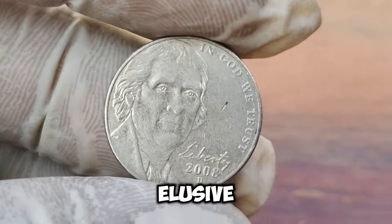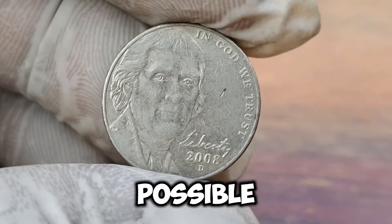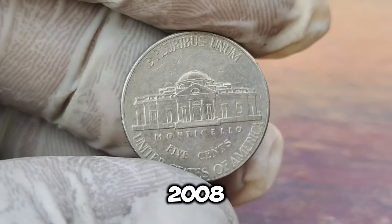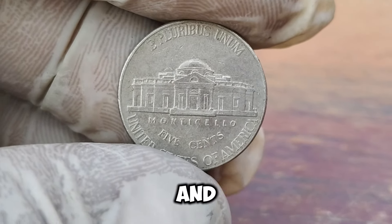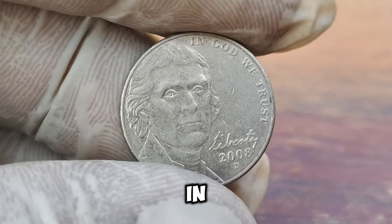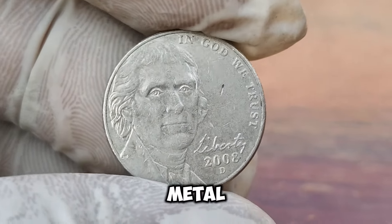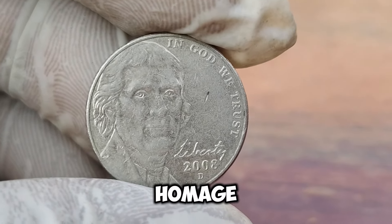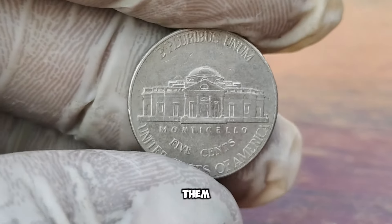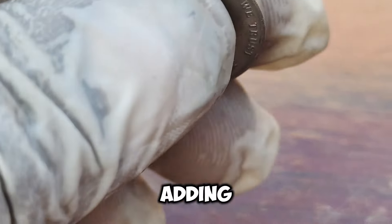We've got a real treasure to talk about: the elusive 2008-D Jefferson Nickel. A nickel worth millions — how is that possible? It's all about rarity and historical significance. The 2008-D Jefferson Nickel is a coin that's been the subject of much excitement and speculation among collectors. Minted in Denver, hence the D mark, this particular coin is a key piece in the history of American coinage. What makes this nickel so special? It's all about the 'Peace Medal' design on the reverse. This design, which pays homage to the Lewis and Clark expedition, was mistakenly struck on a small number of 2008-D nickels, making them incredibly rare. Experts estimate that only a handful of these nickels exist today, adding to their mystique and value.